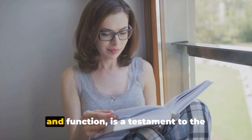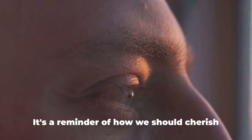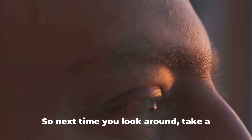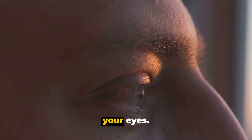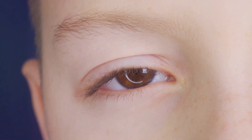Understanding our eyes, their structure and function, is a testament to the marvels of nature and evolution. It's a reminder of how we should cherish and safeguard our vision. So next time you look around, take a moment to appreciate the wonder that is your eyes. After all, they're the reason you can see and enjoy the world around you.